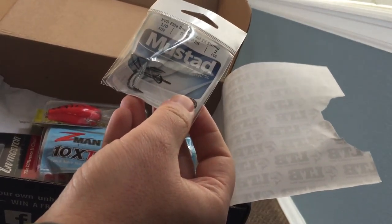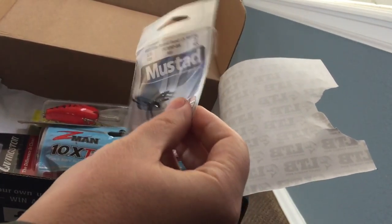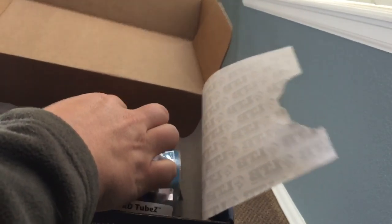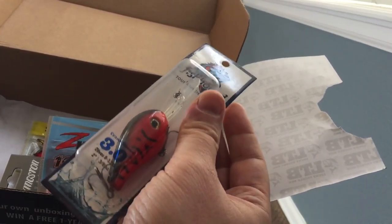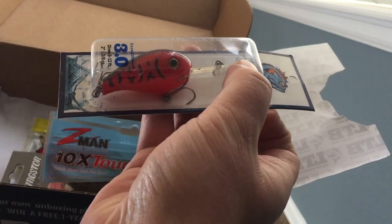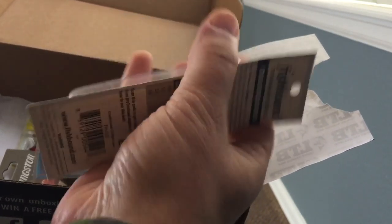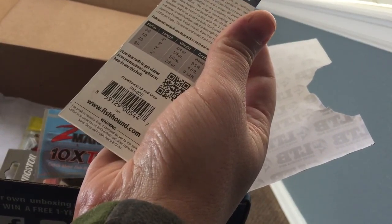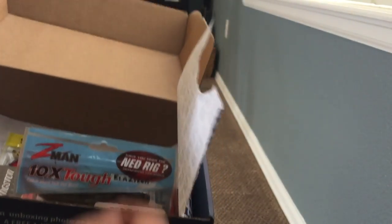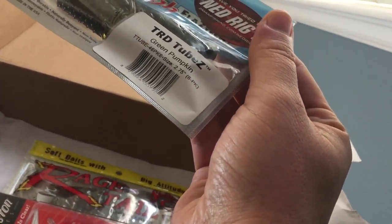First thing — hooks, Mustad. There's a two-piece treble hook, good size. And there's this guy: Fish Hound, the Tournament Series, dives 8 to 12 feet. There you go — a crankbait. Cool, just what I'm needing.